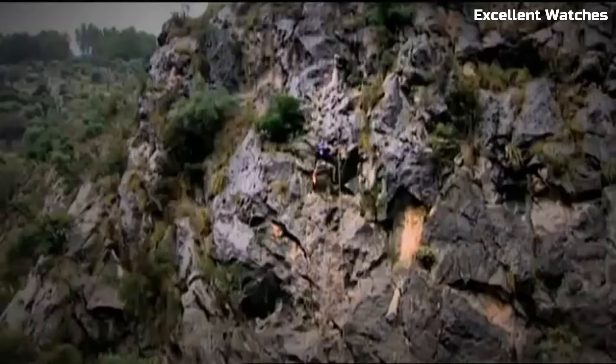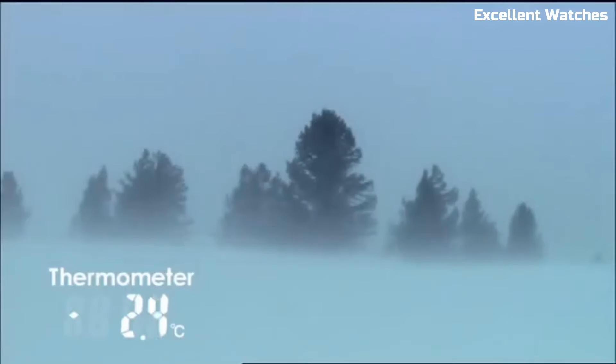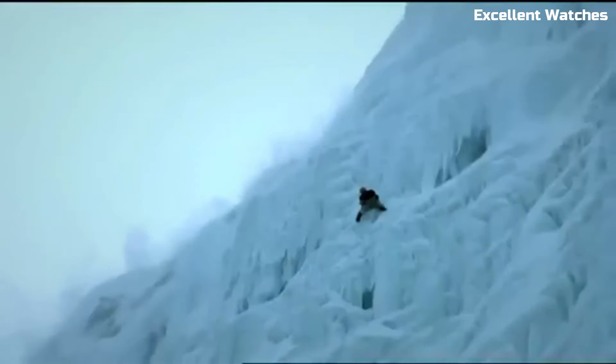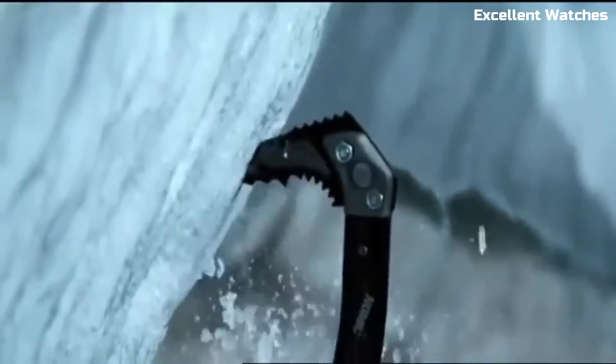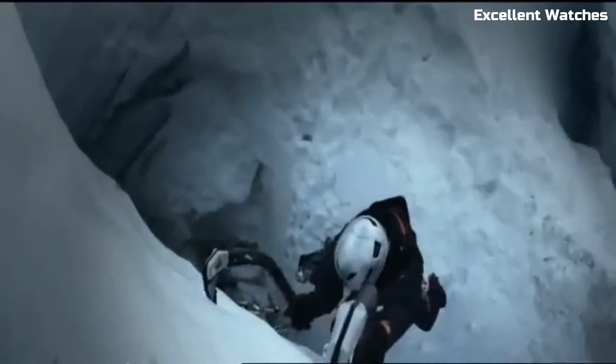Solar powered, it offers sustainable, eco-friendly operation, while its water-resistant design ensures it can withstand tough conditions. With a digital display, world-time function, and a host of other features, it is a reliable companion for those who seek accuracy, durability, and versatility in their outdoor pursuits.